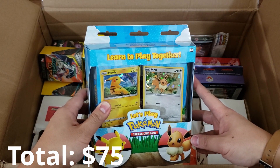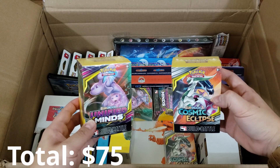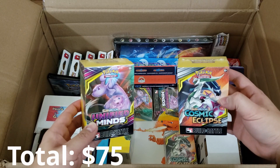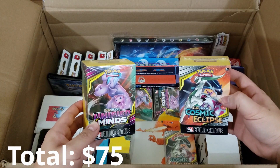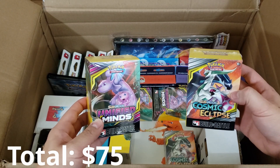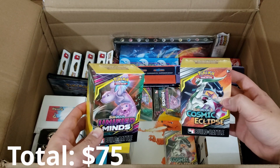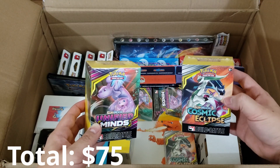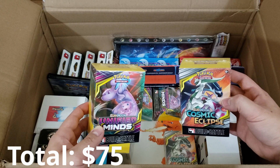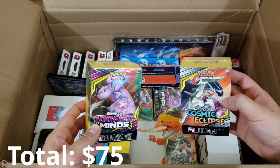I actually never purchased this so I'm glad to have it in my collection. Next thing that caught my eyes were all the build and battle boxes inside here. They contain four packs each and a pre-made deck — they're great for a Friday night of deck drafting and gaming, and you get to pull a bunch of packs. These come out with every new set release and I think they're by far one of the most underrated products. If you were to pick something up, I would highly recommend these.